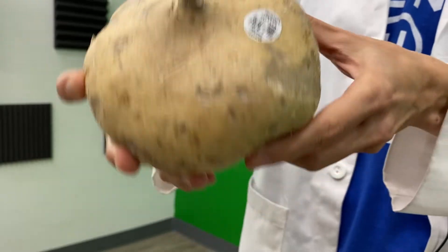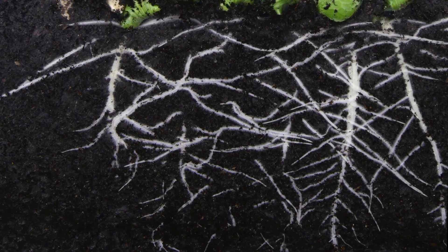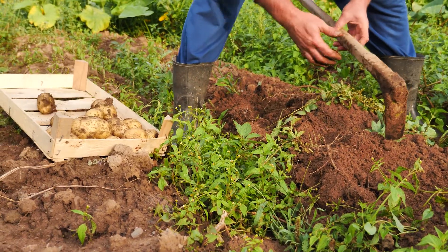This is a piece of jicama. A jicama is a root vegetable that grows underground, and just like a potato plant will store starch and energy in the tuber of the potato, the jicama plant does the same thing. And it tastes a little bit like...